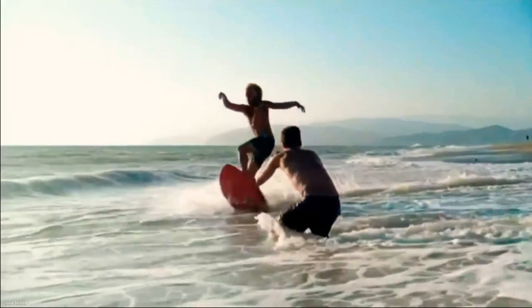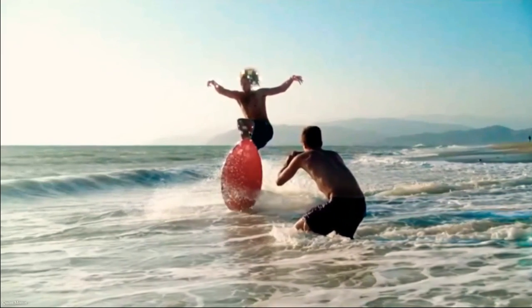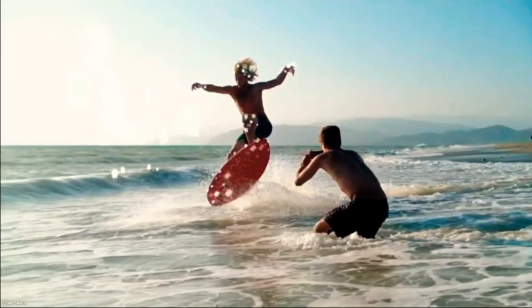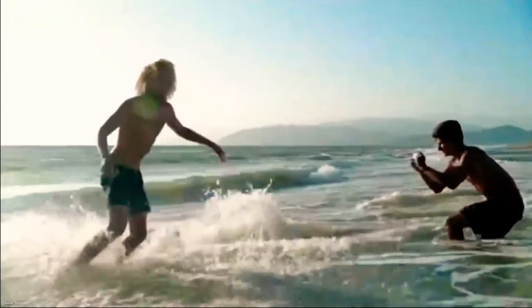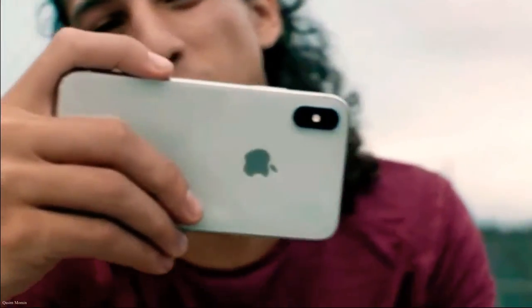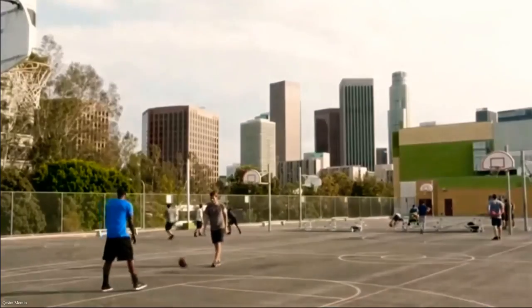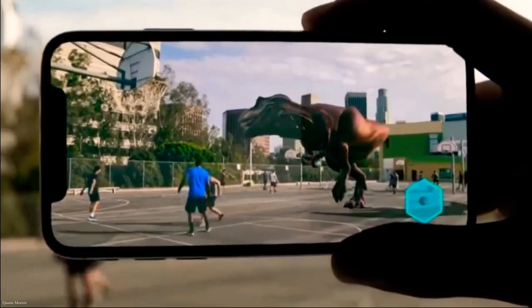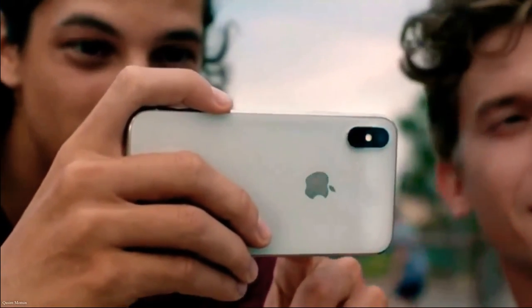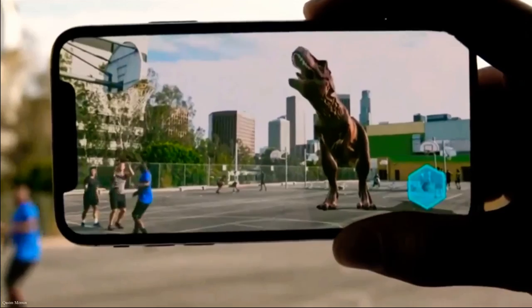With machine learning, the camera detects elements in the scene to optimize the image before the photo is even taken. The camera we use every day now delivers so much more. And as iOS becomes the world's largest platform for augmented reality, it will redefine what's possible.